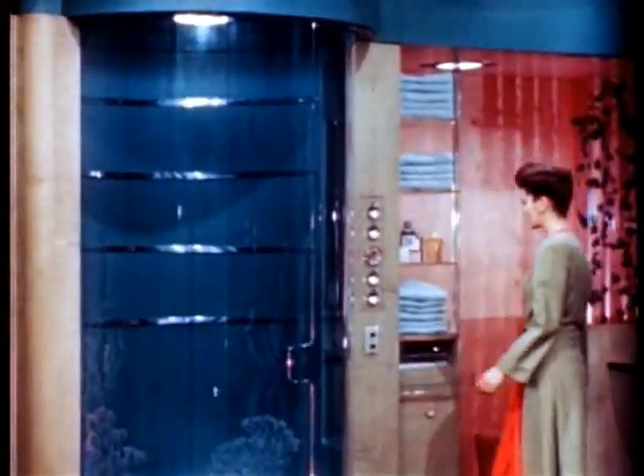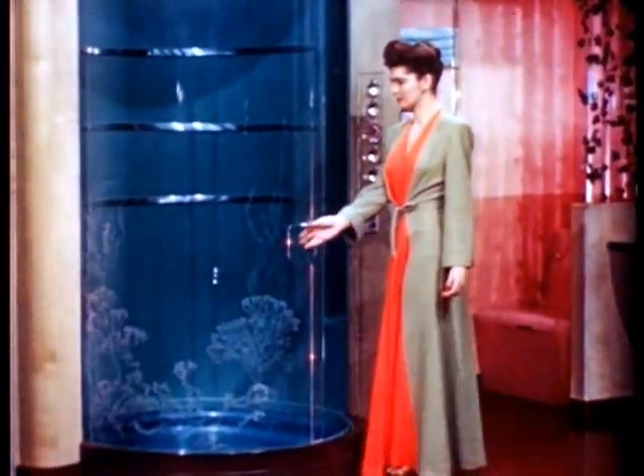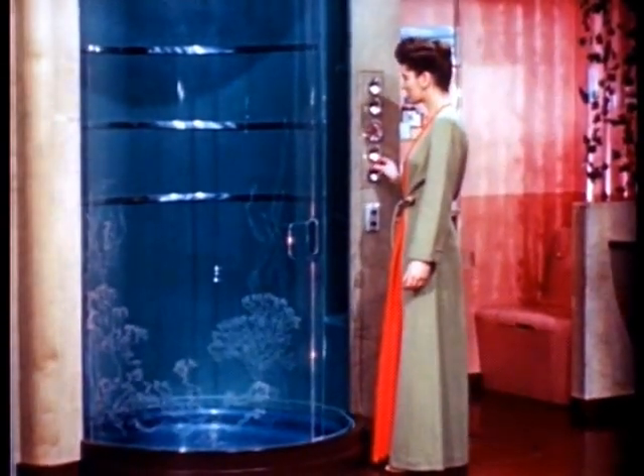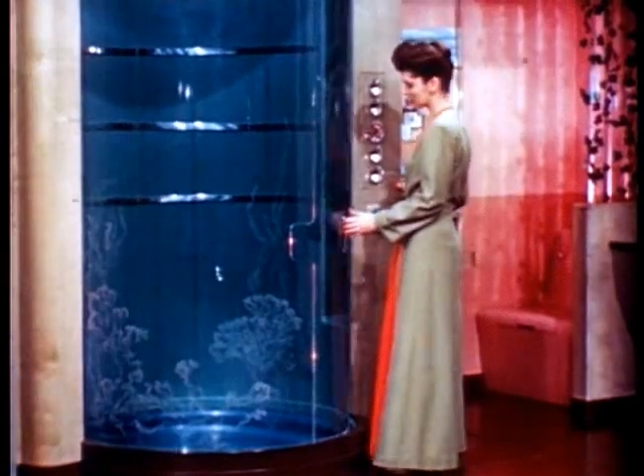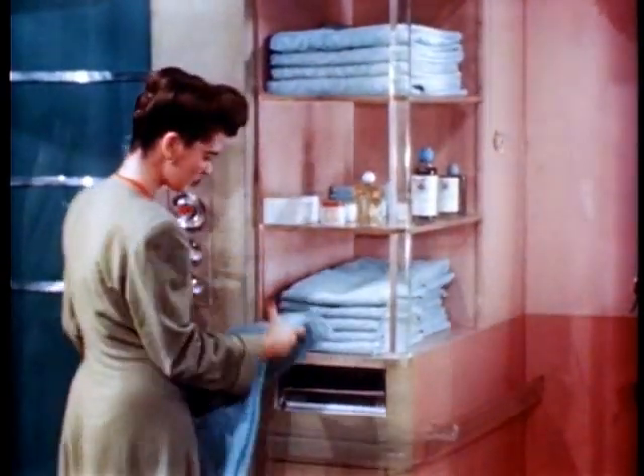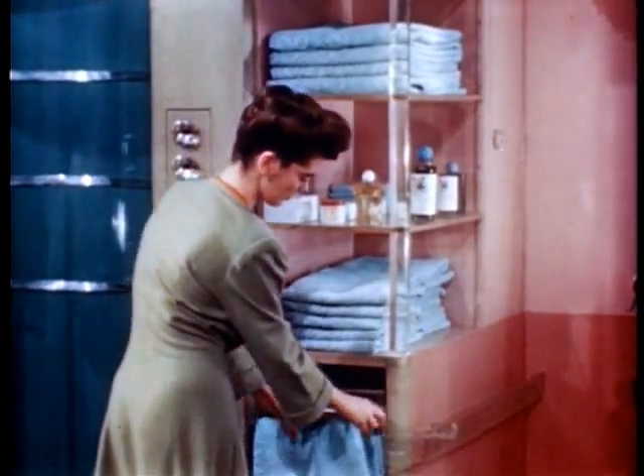To enclose the shower, a sheet of plexiglass is curved, engraved with an appropriate design, and lighted from one edge. The semicircular sliding door, also plexiglass, completes the enclosure.